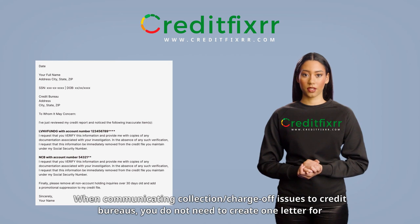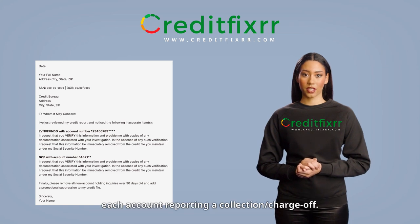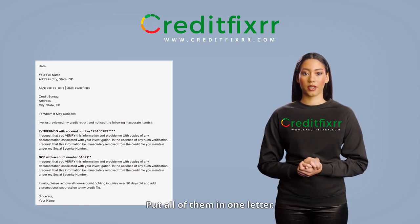Pro tip: when communicating collection or charge-off issues to credit bureaus, you do not need to create one letter for each account reporting a collection or charge-off. Put all of them in one letter.